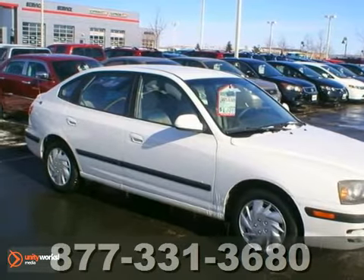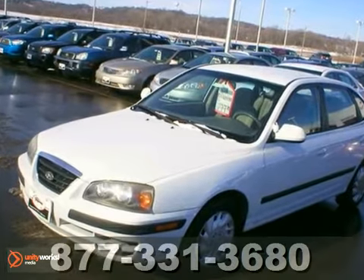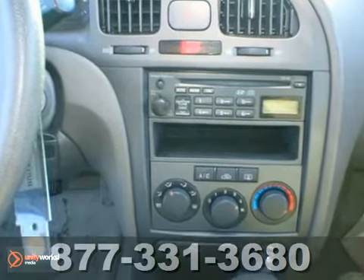You can't go wrong with this 2011 Toyota Corolla. A one owner with a clean auto check, just over 38,000 miles, comes with some nice features like keyless entry, CD player, power windows, locks and mirrors.